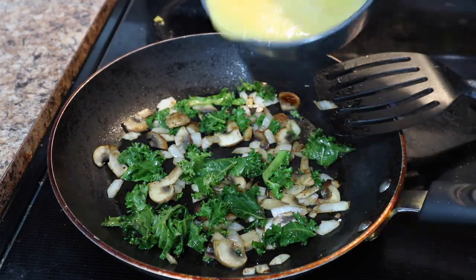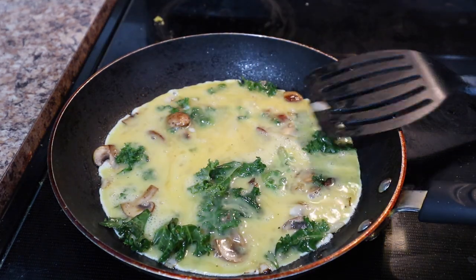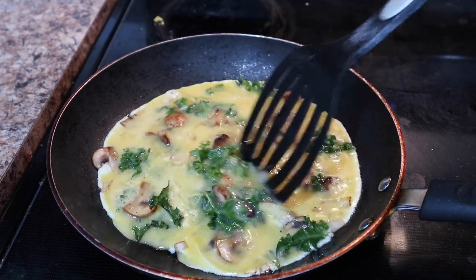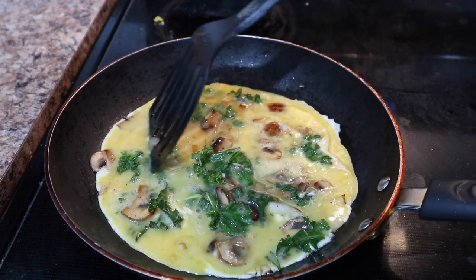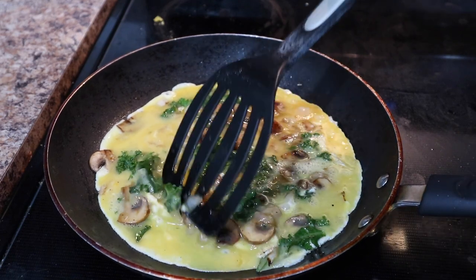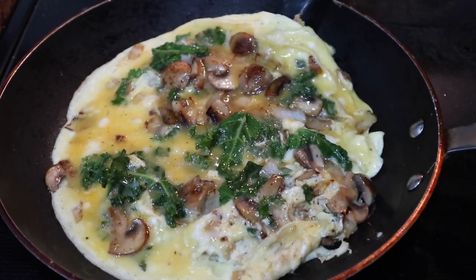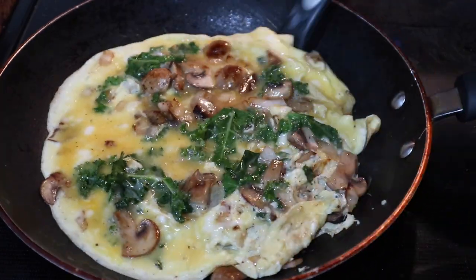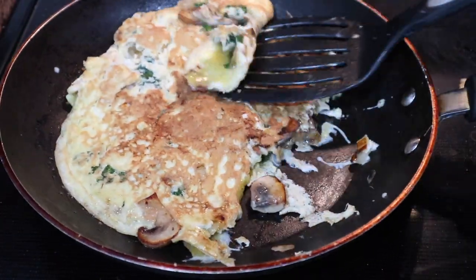Then I'm going to pour in my egg mixture right over this. I like to give it kind of a gentle stir to lift up some of that egg that immediately starts to set along the bottom of the pan, just so that some of the runny egg can get underneath and start frying off. After a few minutes I'm going to flip it, which usually goes really smoothly, but of course once I have the camera on I can't do it properly. So my omelet did break a little bit as I was flipping it, but that's totally fine — it's not going to be a problem for the final product.